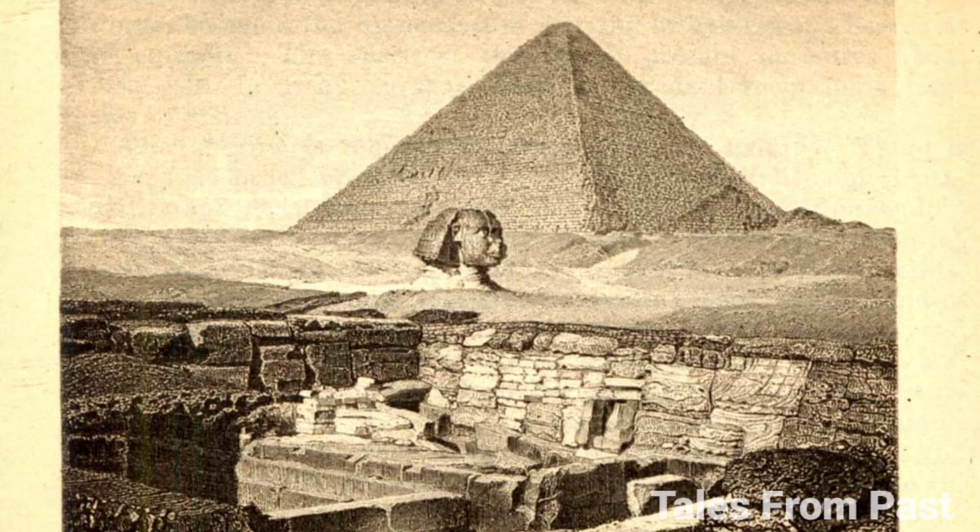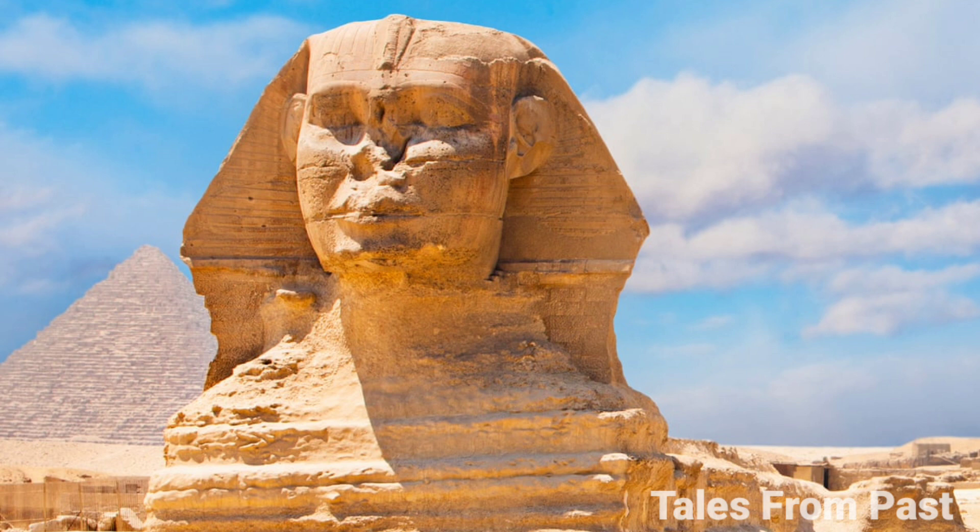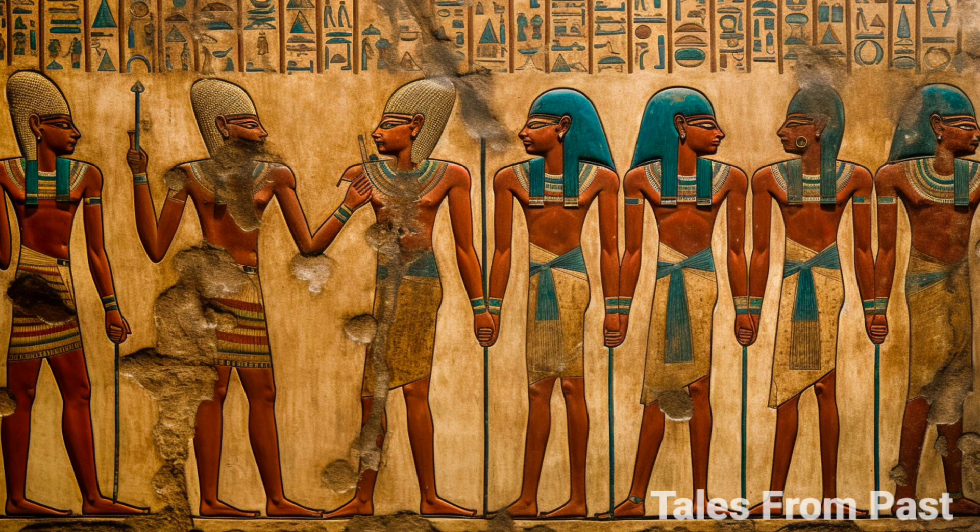Earlier attempts by notable figures like Italian explorer Giovanni Caviglia and French archaeologist Auguste Mariette were abandoned due to the colossal scale of the task. This perplexing fact raises the question of why and how the Sphinx was intentionally buried, and by whom. A burning question arises: did the Sphinx once possess a complete head with a forehead profile, upper skull, or even a chin beard?